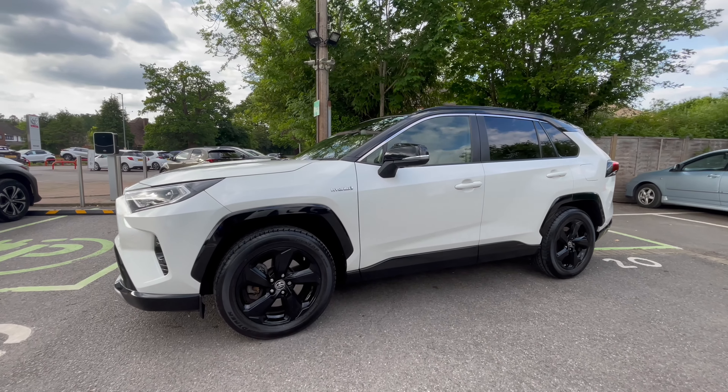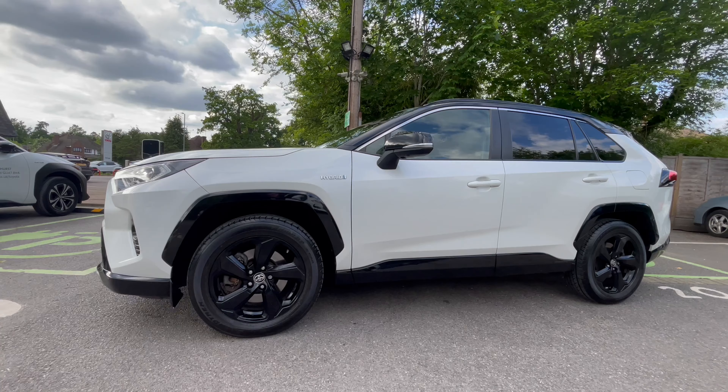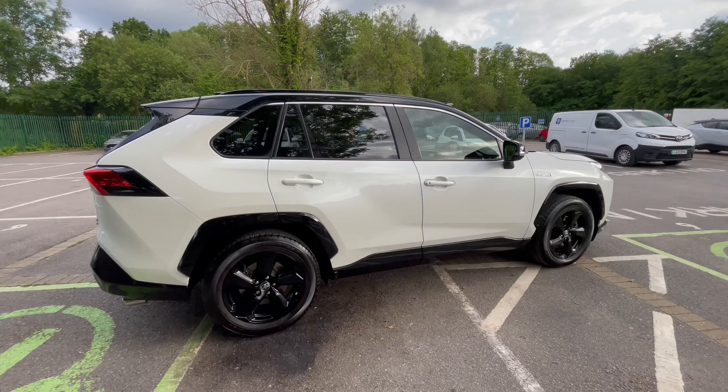Today I'm looking at what I believe is the best value vehicle for 20 grand or less. The hybrid all-wheel drive Toyota RAV4 Dynamic. It's the sports spec.